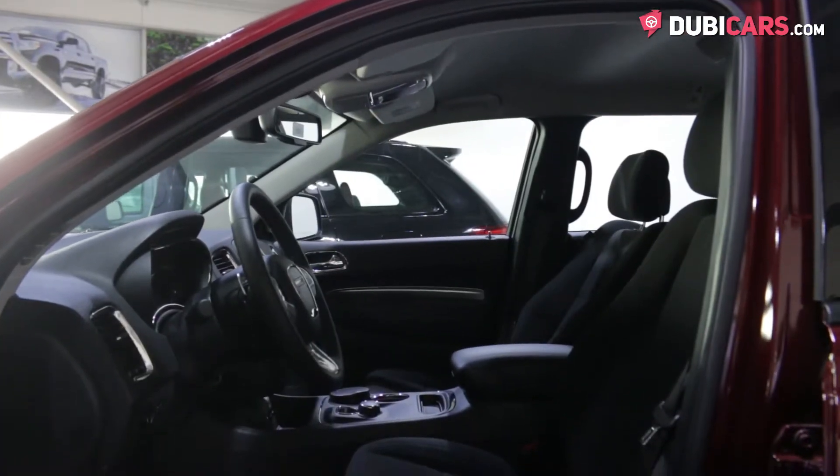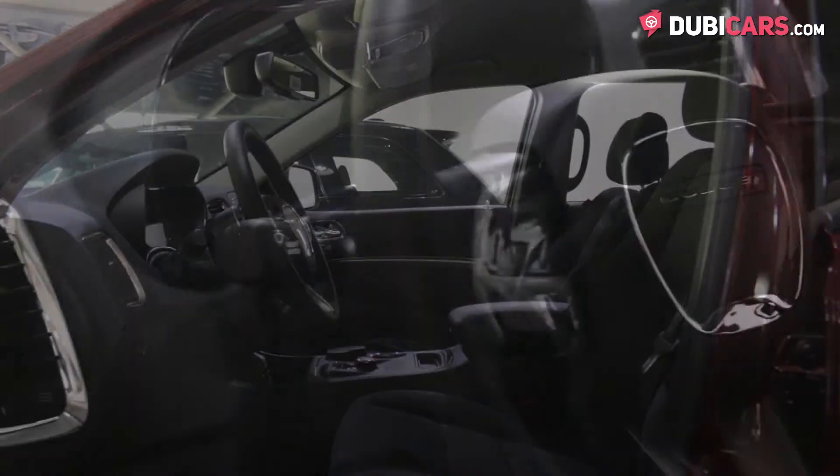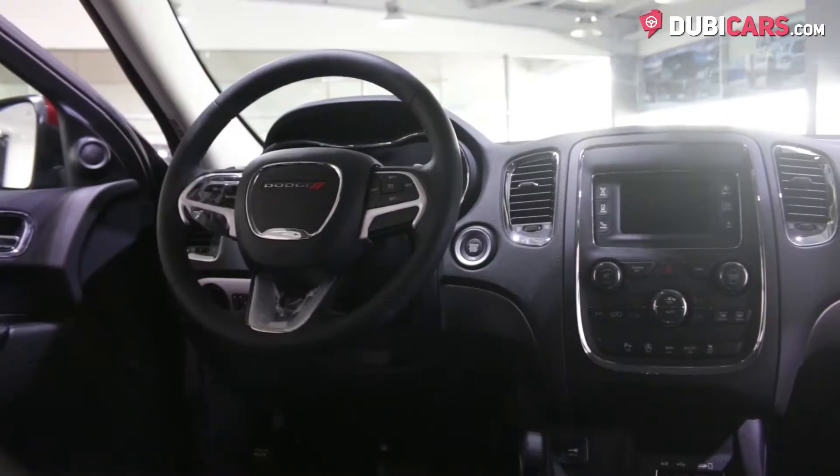Inside, black fabric covers the seven seats, while the dashboard and door panels are covered in black leather. Interior options include a multifunction steering wheel, cruise control modes, and a keyless start button.